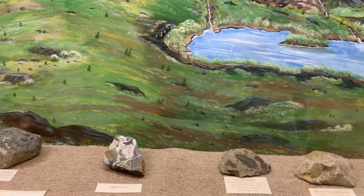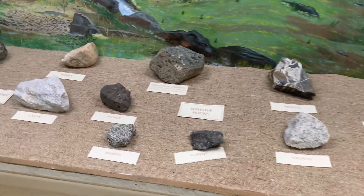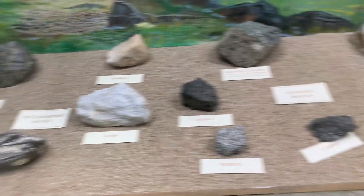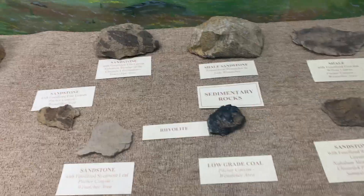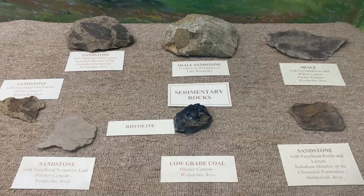I am at the Kashmir Museum in Pioneer Village and they got one of the rocks wrong. I'm a geologist so this kind of thing bothers me. They got metamorphics, they got igneous, and then they put sedimentary — and they put the low-grade coal as a rhyolite.